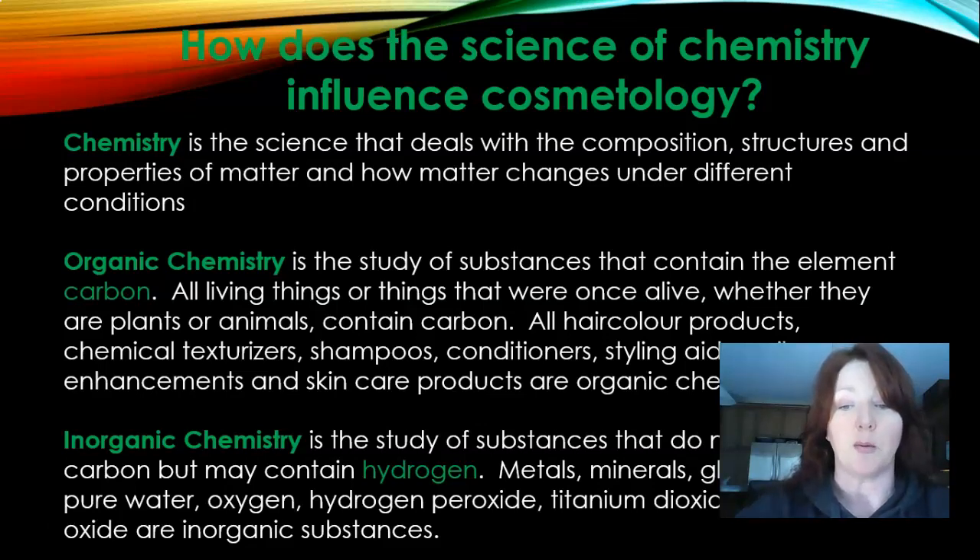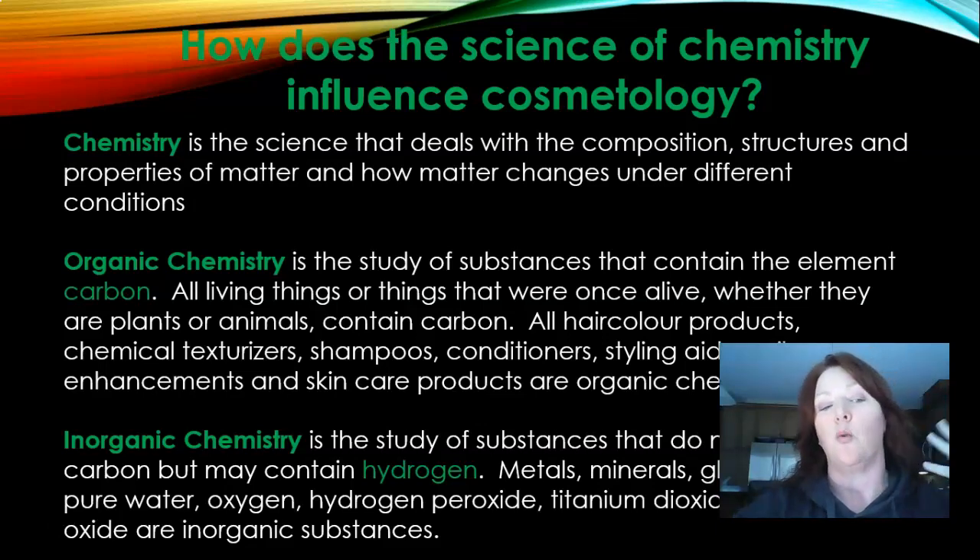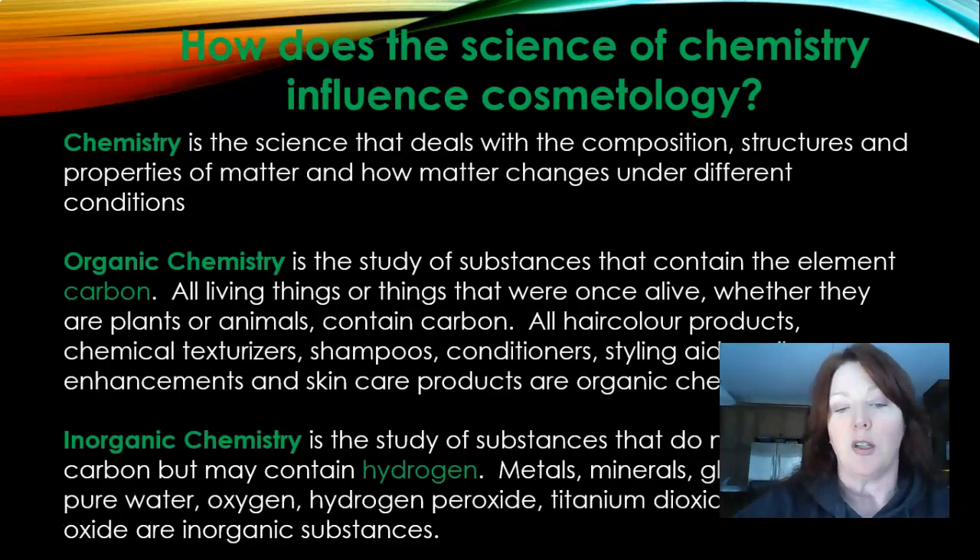Inorganic chemistry is the study of substances that do not contain carbon but may contain hydrogen. So metals, minerals, glass, water, air, pure water, oxygen, and hydrogen peroxide — those are inorganic substances.